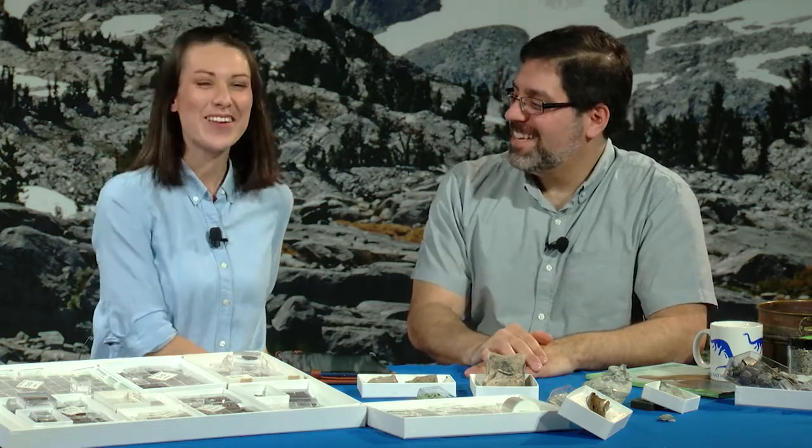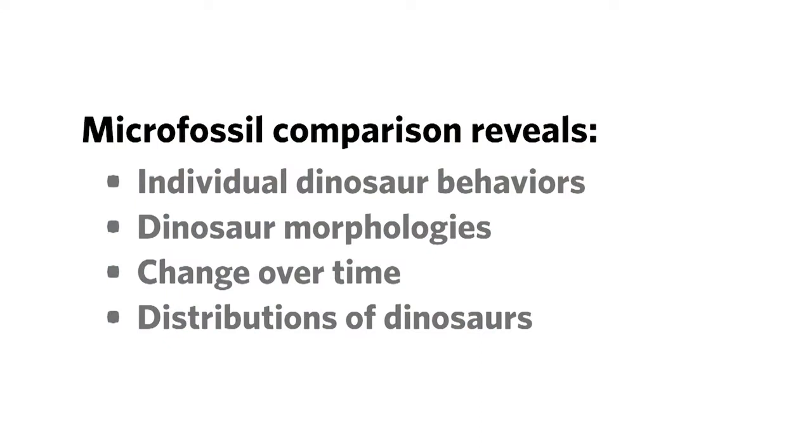Let's learn more about your work with microfossils. You collect microfossils to fill in the gaps, but what does studying and comparing them actually reveal? We have another live poll. Tell us what you think: microfossil comparison reveals individual dinosaur behaviors, dinosaur morphologies, change over time, or distribution of dinosaurs. Take a moment and put your answer in the window to the right of your video.